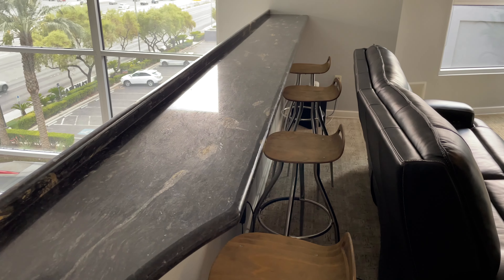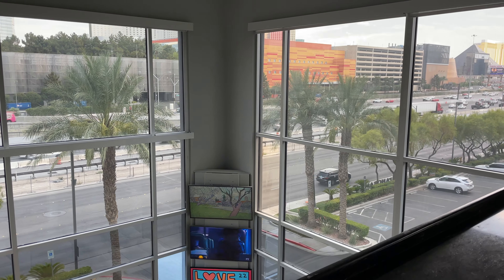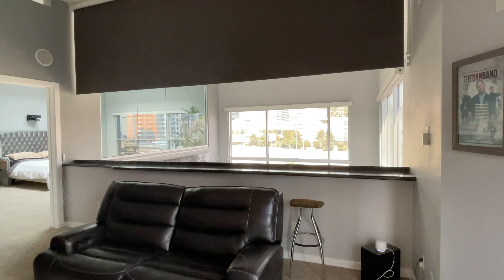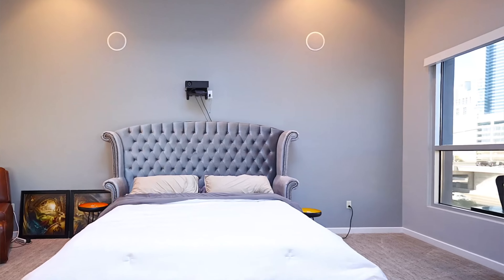Right now the loft is set up as a home theater slash bar. There's a large flat screen mounted on the wall in front of a reclining love seat, and behind that are some bar stools overlooking the living room and strip. There's a shade that drops down to give the loft more privacy and dims the light from the windows. You could also convert this space to a home office or a game room with a pool table and arcade games — it's really flexible for however you want to use it.